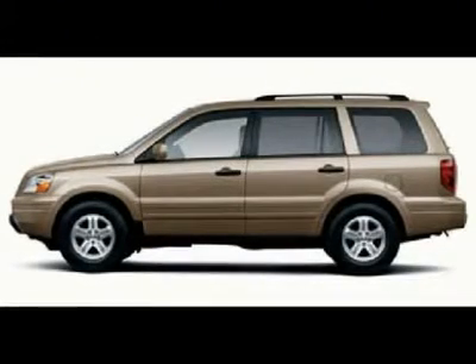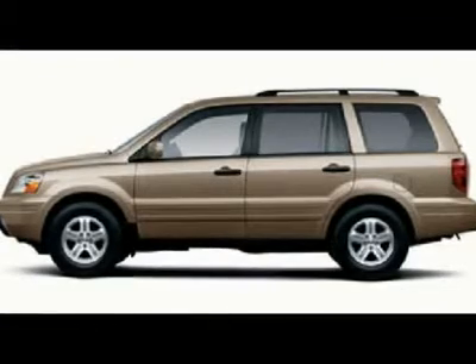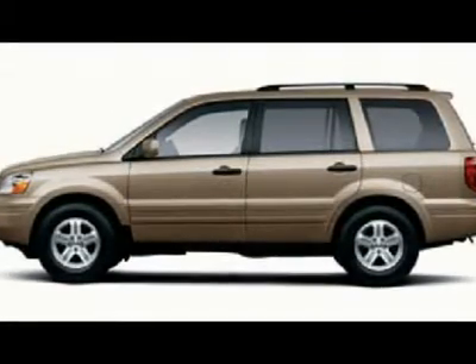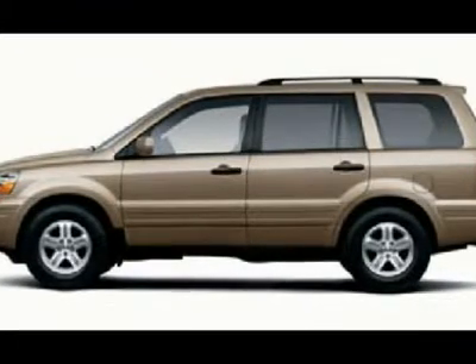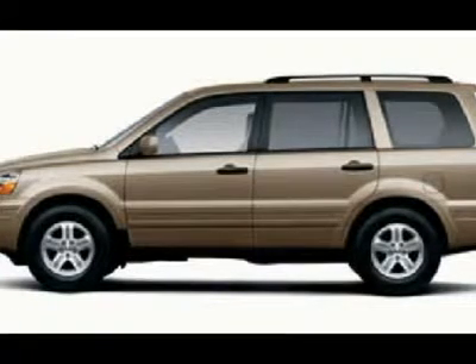When was the last time you smiled as you turned the ignition key? Feel it again with this attractive 2005 Honda Pilot. This Pilot is finally the SUV that really can do it all. Go and do what you wish — it's got the room and the ability. Comes loaded with all the standard features for your driving enjoyment.